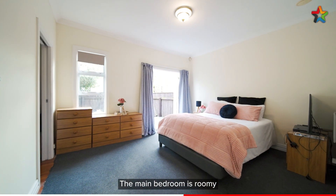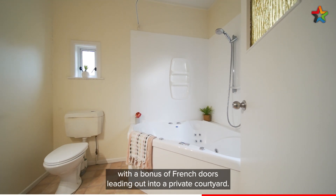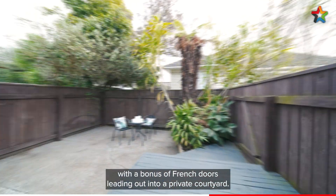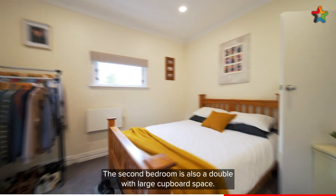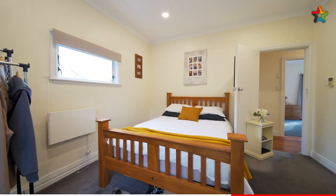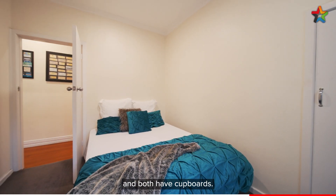The main bedroom is roomy with a dressing area plus a main en suite with a bonus of French doors leading out into a private courtyard. The second bedroom is also a double with large cupboard space. The third and fourth bedrooms are good sized singles and both have cupboards.